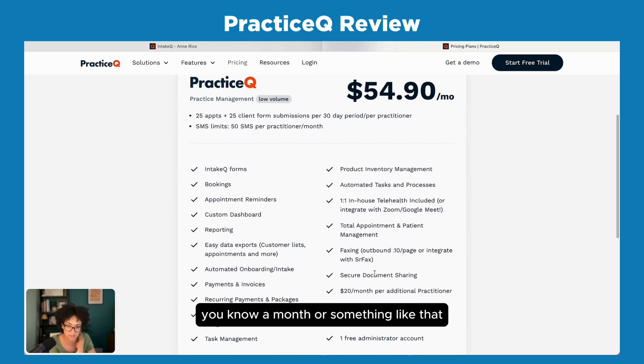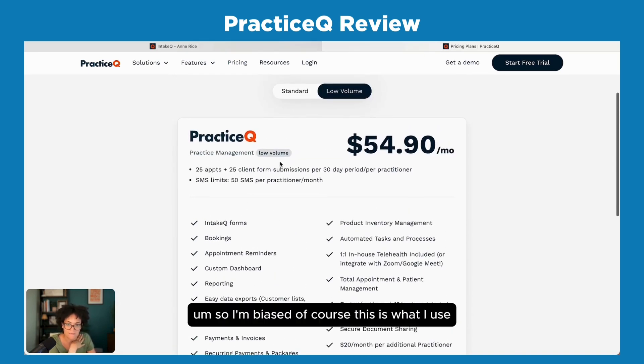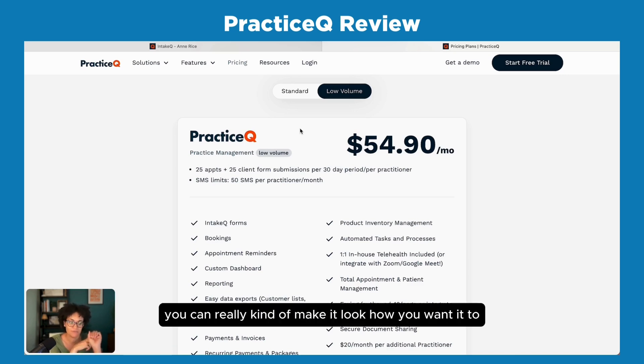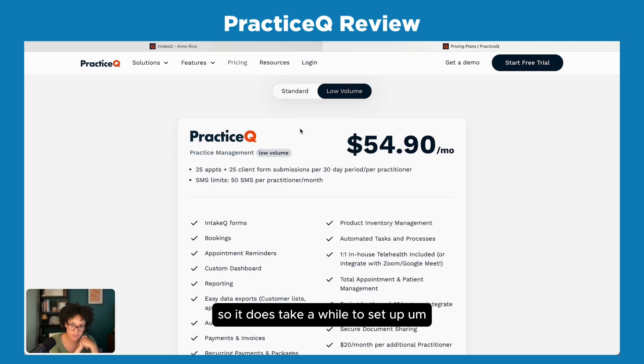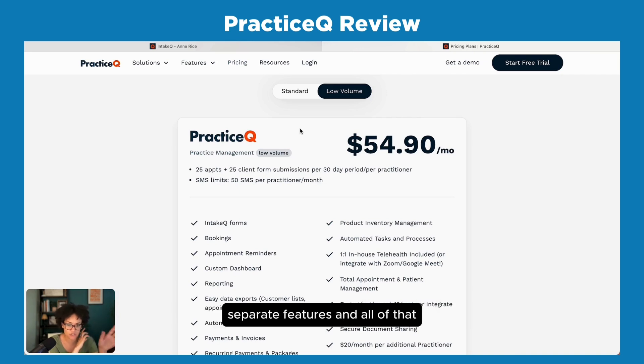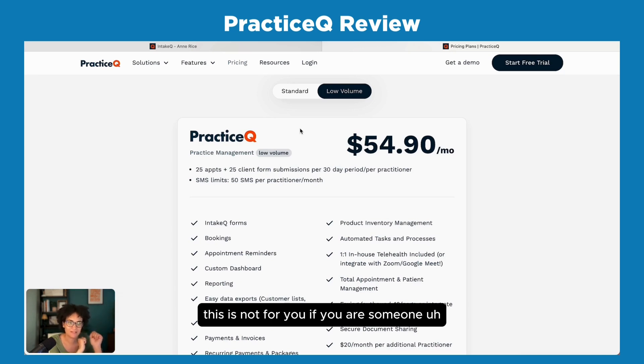It has a low volume plan so if you're just getting started and only seeing a few clients a month, they have a plan that still includes all the features. I'm biased since this is what I use, but I've really liked it a lot. This is for you if you have a group practice and want control over every tiny little thing — you can really make it look how you want. You need to be someone who doesn't mind doing back-end setup work, as it does take a while to set up. If you don't want to pay for upgrades or separate features, everything's included.